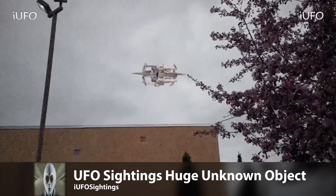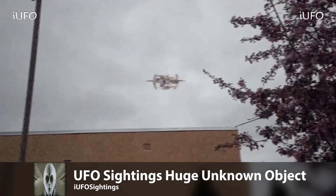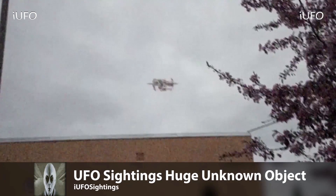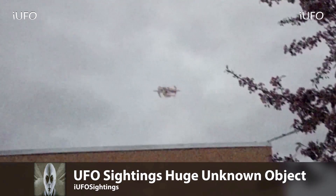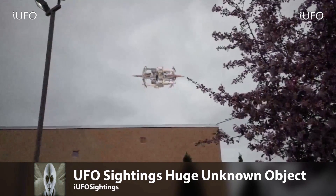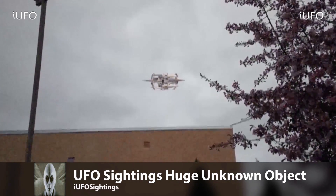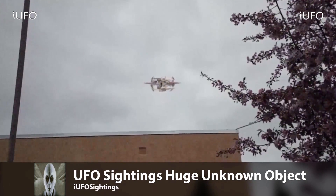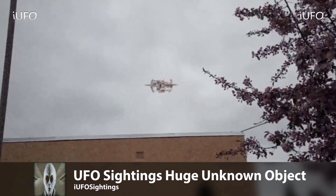UFO sightings — huge unknown object. Check this thing out. According to the source it was absolutely huge, just flying over here. This footage was filmed near an electronics store in Michigan, which makes us think this might be a huge man-made drone — is that possible? Or some kind of satellite? It could definitely be a UFO, but there look like there's multiple components to this.